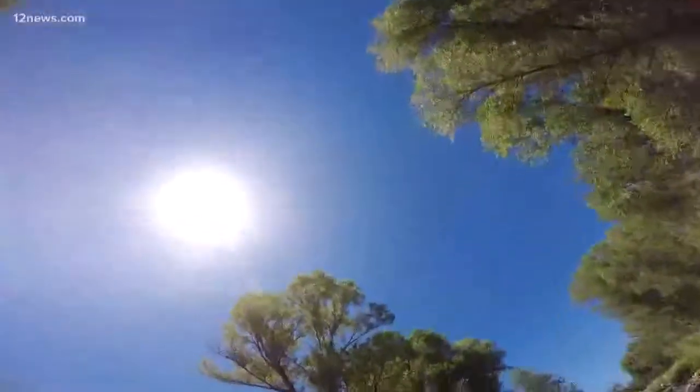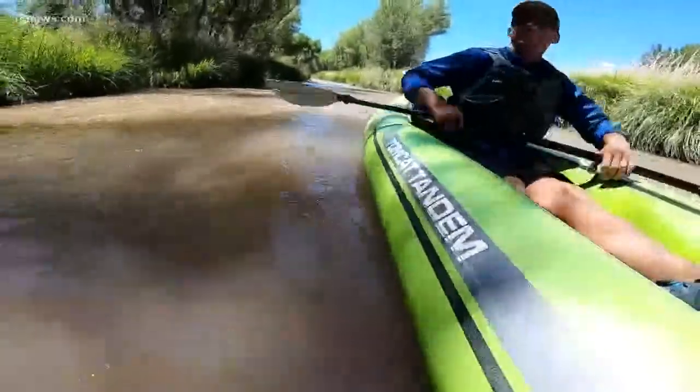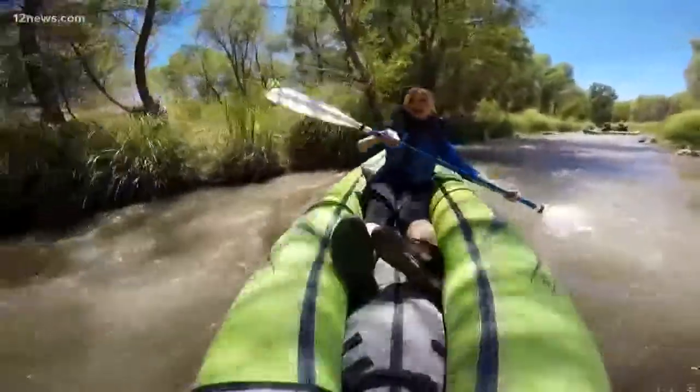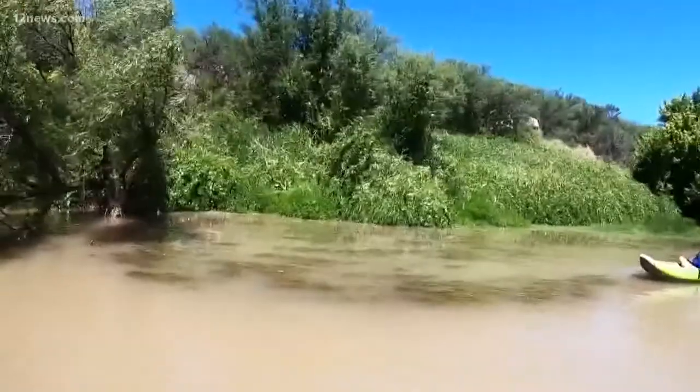We call that getting the full view of the area — you get to see where you're going and where you've been. I get to see more. That's exactly why I'm flipping around. Rock, rock, rock, rock — oh dang it!